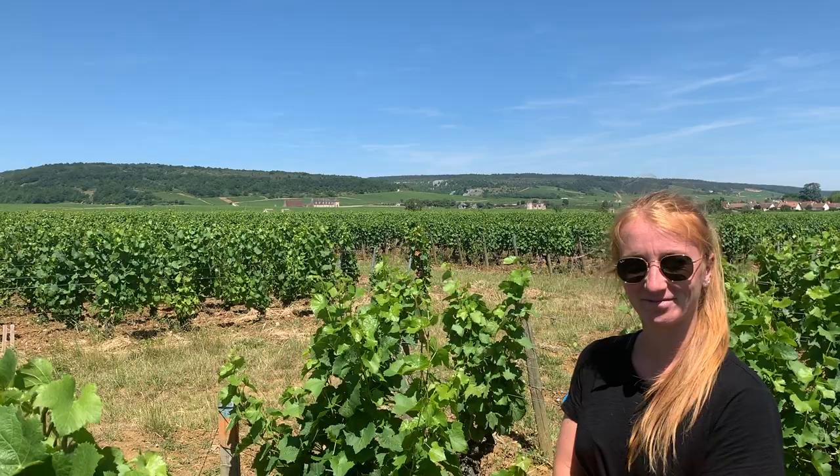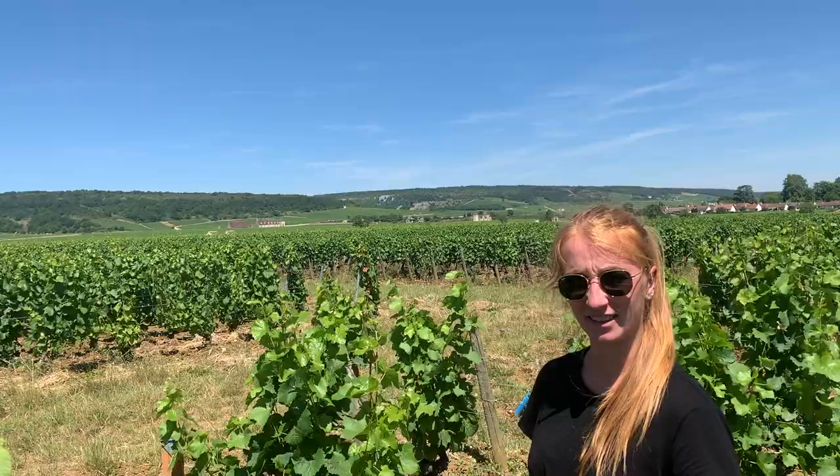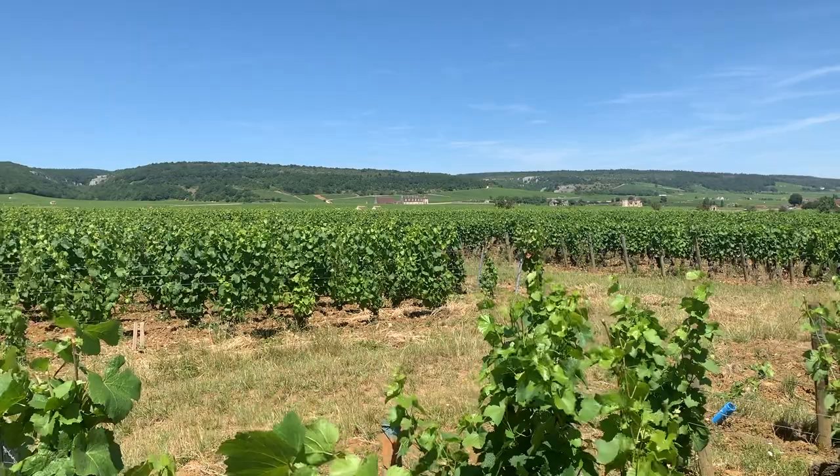We're here in the Pastougrain vineyard of Alix Milleau, just below the Clos-Vougeot. It's a good plot for Pastougrain — we are just close to the Clos-Vougeot.